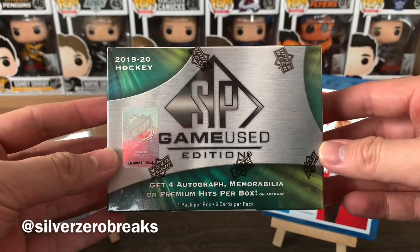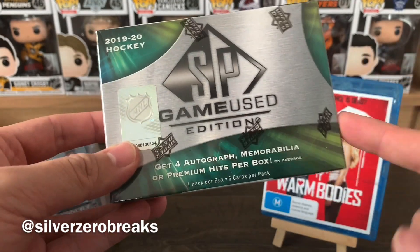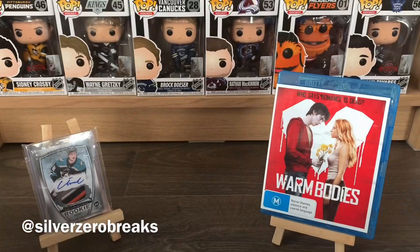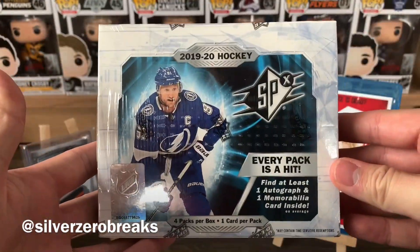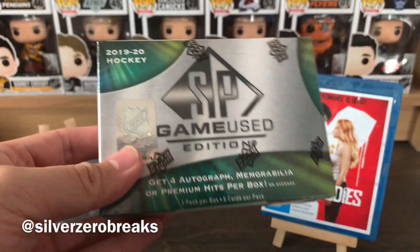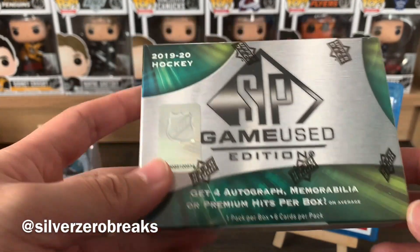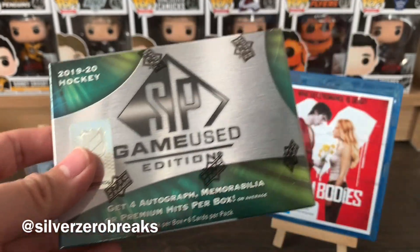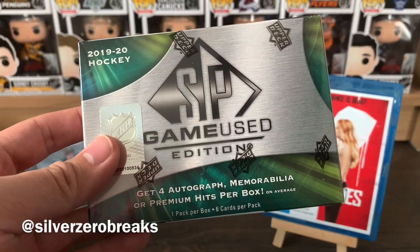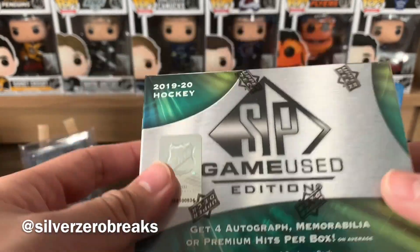This is 2019-2020. I wasn't actually intending on opening this because I ordered a box of SPX, but somehow the card shop sent me this. In a funny turn of events we worked out a deal and they eventually sent me the right product, and I ended up keeping this one.